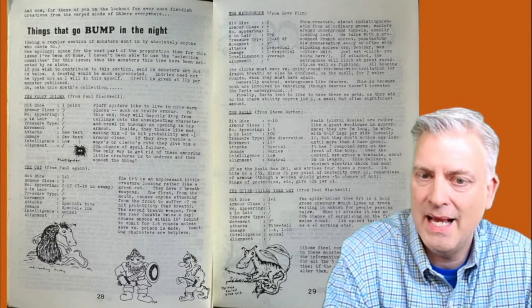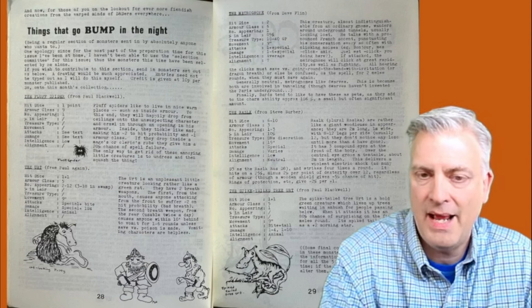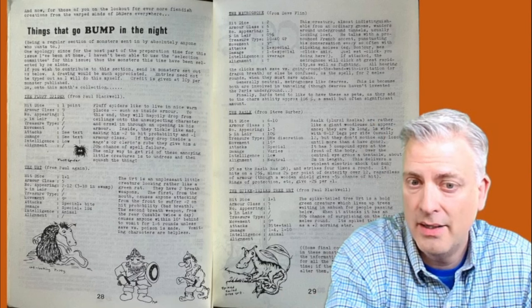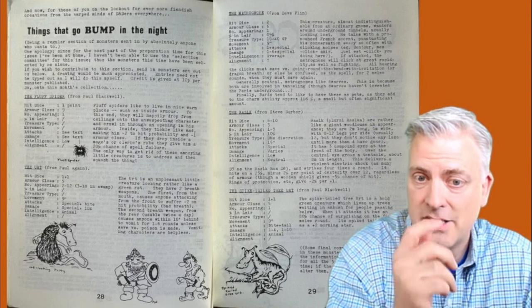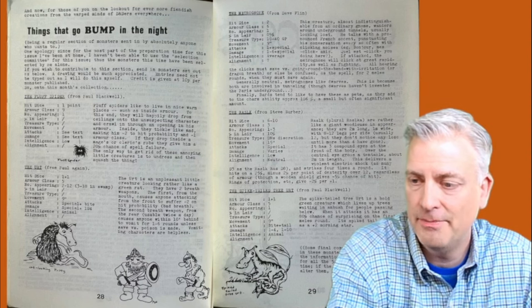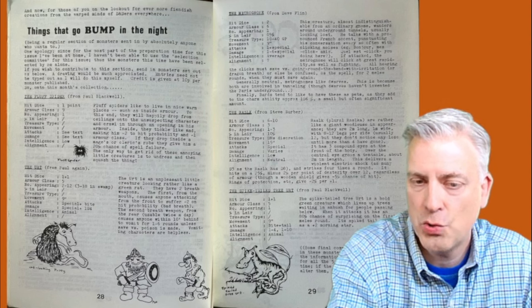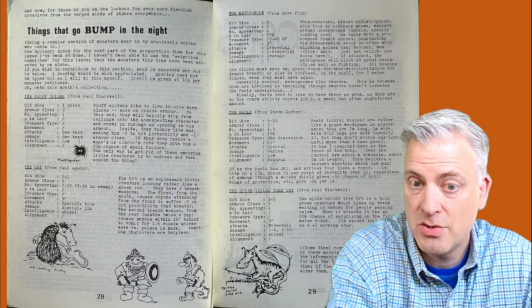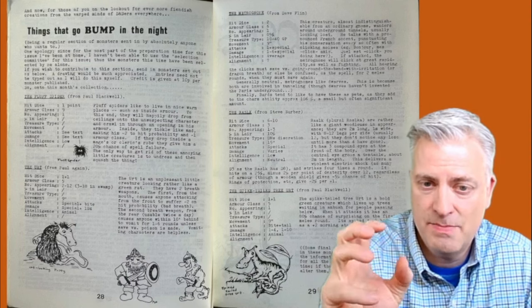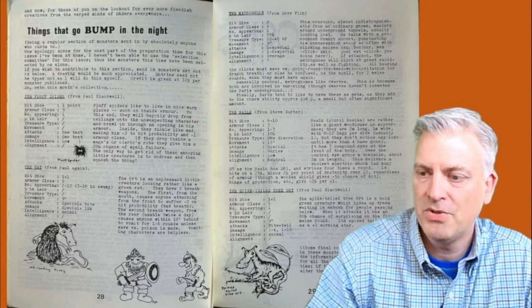The Rasluk from Steve Barber is like a giant woodlouse, two meters long, with all these little legs and eyes. It has a whip-like appendage on top of its head to strike you, carrying an electric shock — it does D3 per hit dice, and these are 6 to 10 hit dice creatures, so it can do quite a bit of electrical shock damage. That's a decent, clever, rather unusual thing. Then Paul Blackwell rounds out with the spiked-tailed tree-urt — it's green so it blends in, lives in trees, has an 80% chance of surprise on its first attack. Its tail is basically like a spiked mace, and it'll crack you as you come by underneath. It's a 1 plus 1 hit dice monster.